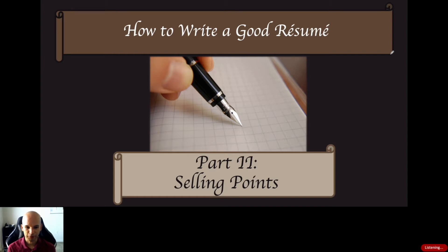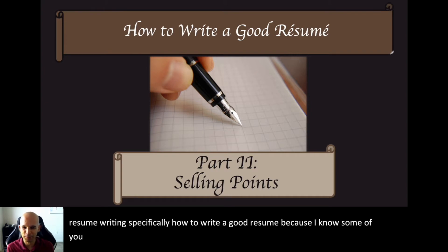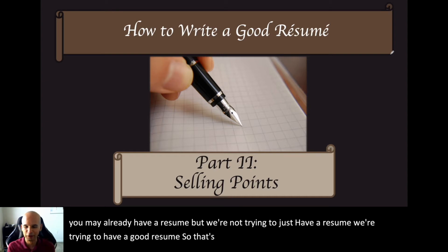Hello students, it's Dr. Yu. Welcome to part two of this video lecture series on resume writing, specifically how to write a good resume. Because some of you may already have a resume, but we're not trying to just have a resume — we're trying to have a good resume. That's why we have a whole series on every part of writing one.